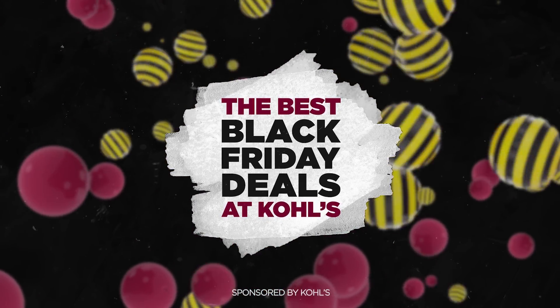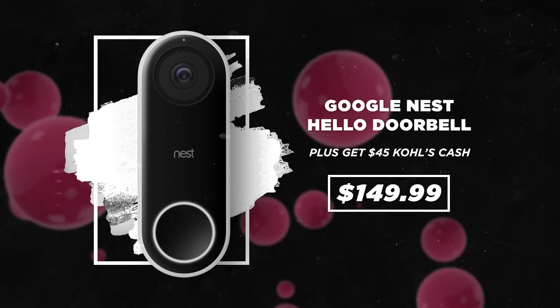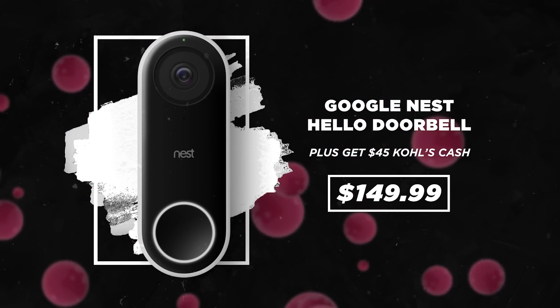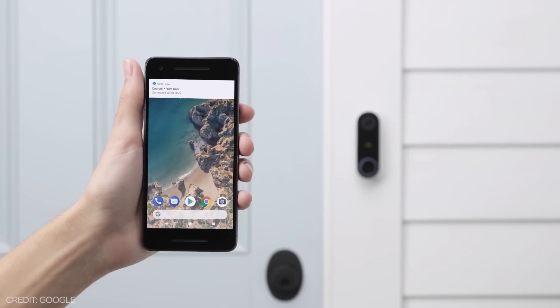One of the best deals that we found is for the Google Nest Hello Video Doorbell, which you can find at Kohl's for $150 plus you'll get $45 in Kohl's cash. This is one of the most popular video doorbells out there — it has 24/7 streaming and it integrates with all of your Google Home products. If you have a Google Home Mini or Google Nest Home Hub, it works with that perfectly, and you can buy all of those at Kohl's.com too. There are a bunch of great deals on all the Google Nest products.